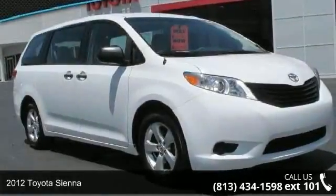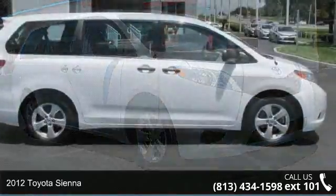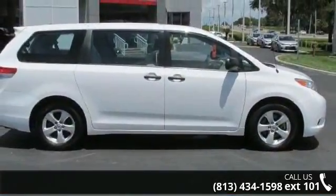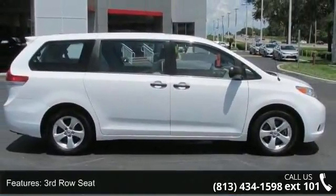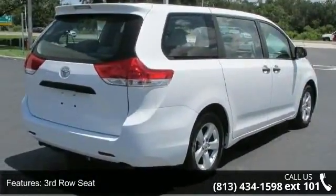Step onto the 2012 Toyota Sienna. If you are looking for a first-rate auto, this one could be yours today. This vehicle comes with a reliable six-cylinder engine, connected to a smooth shifting automatic transmission.